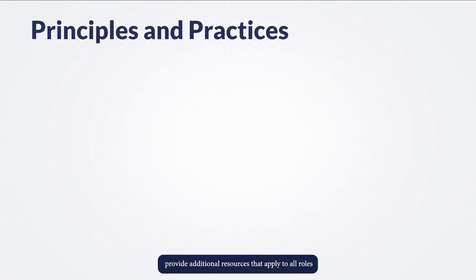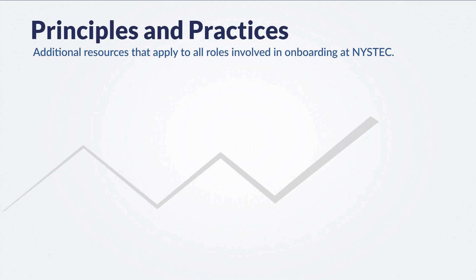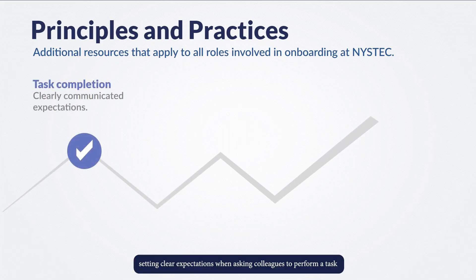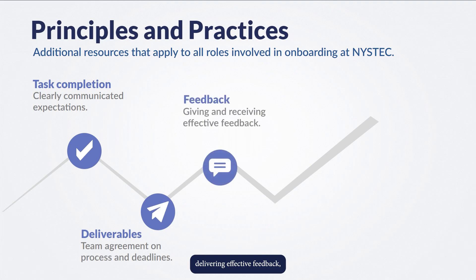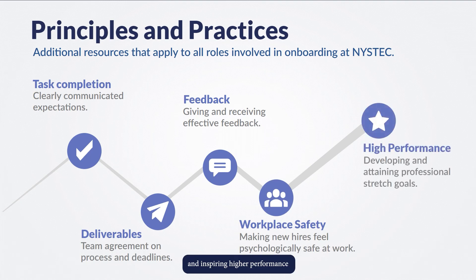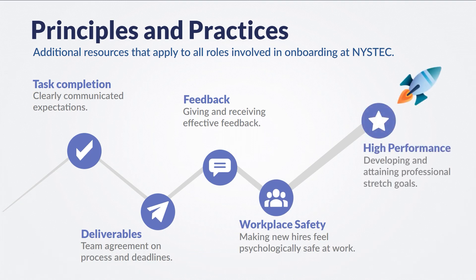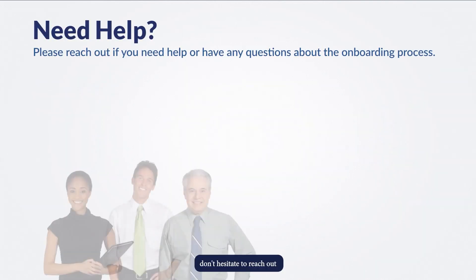The principles and practices found at the bottom of the page for each role provide additional resources that apply to all roles involved in onboarding at NYSTEC, including setting clear expectations when asking colleagues to perform a task or create a deliverable for the first time, delivering effective feedback, creating high levels of psychological safety, and inspiring higher performance through stretch goals.